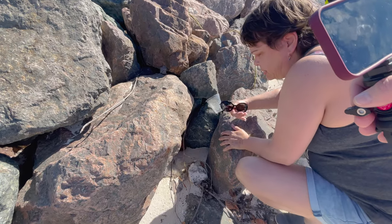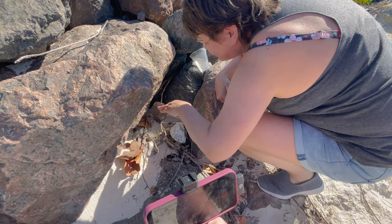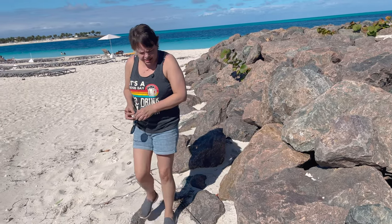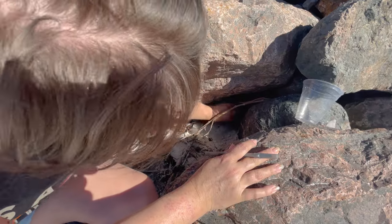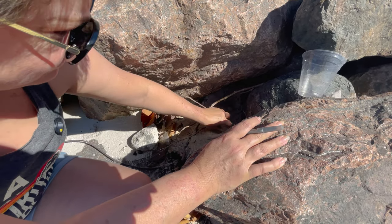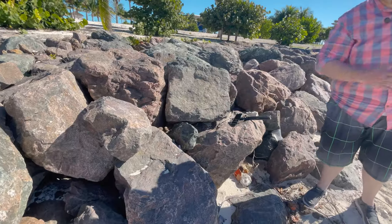We've got to put our hands in there. You think it's under those leaves? Okay, let's get a stick. We've got to find a stick to dig in the sand. Okay, we are doubling down on this spot. What about here?